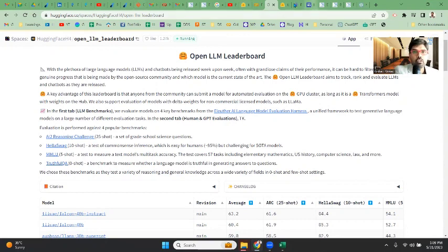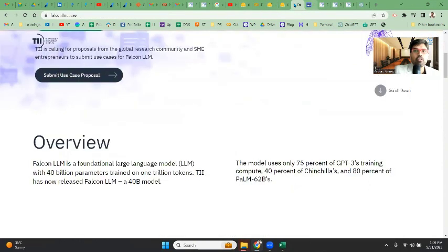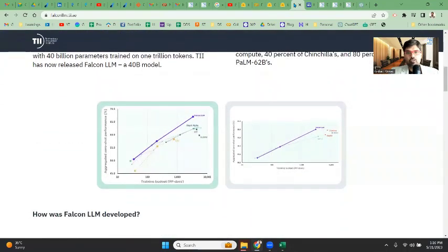Going to the TII homepage - the 40 billion parameters and 1 trillion tokens means more data and more processing power. But the way they have done it, training time has actually reduced. It is a mix of models - a mix of best use cases from GPT-3, 75% Chinchilla at 40%, and PaLM 62B - so they took a sample from these three major models to get a good representation and then used that to train their own unique model.